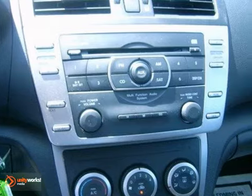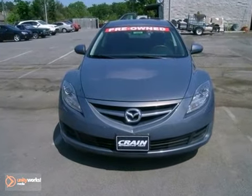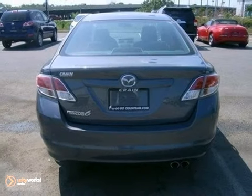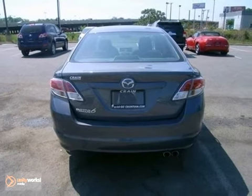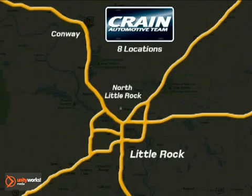If you're looking for a fun to drive sedan with safety, style and economy galore, look no further than this stunning 2010 Mazda 6. The Crain Team's got them!